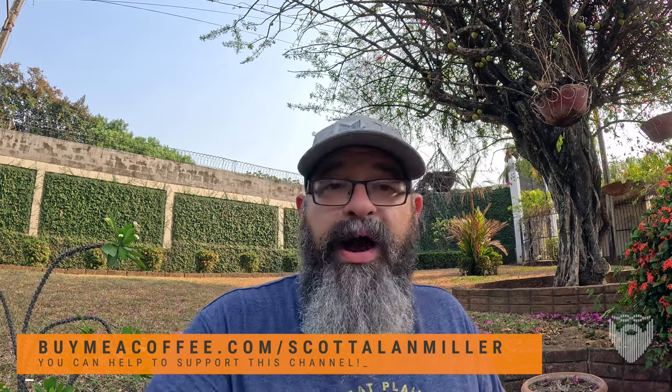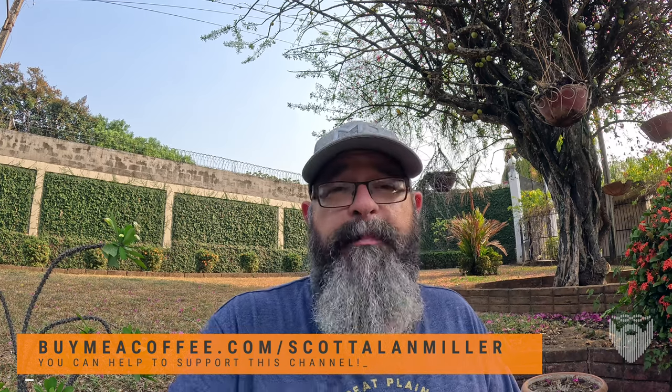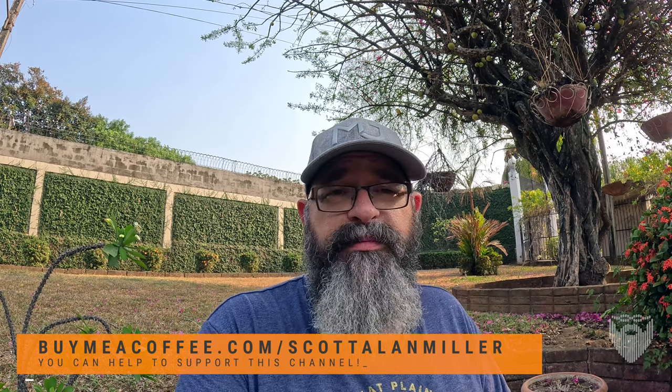Thanks for joining me. Like and subscribe. If you'd like to support the channel, you can buy me a coffee at buymeacoffee.com/ScottAllenMiller. Share on social media, post a link somewhere, tell a friend about the show.